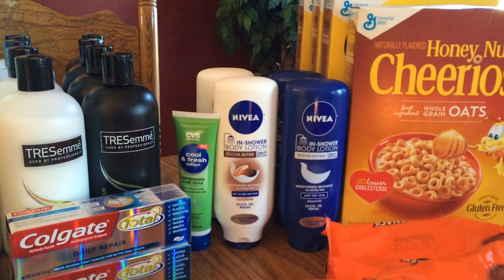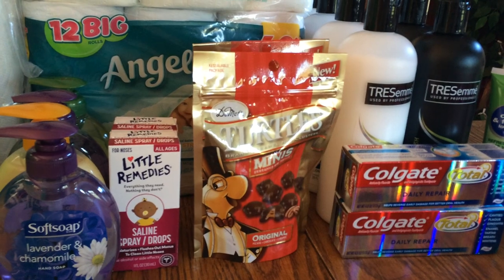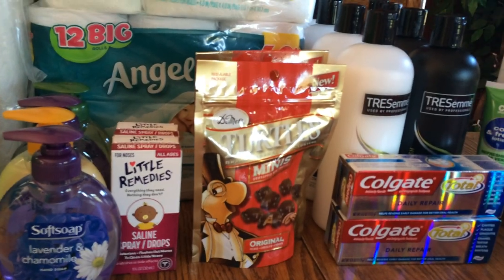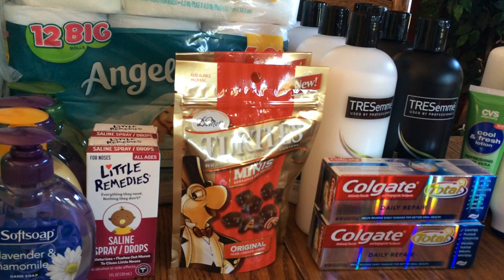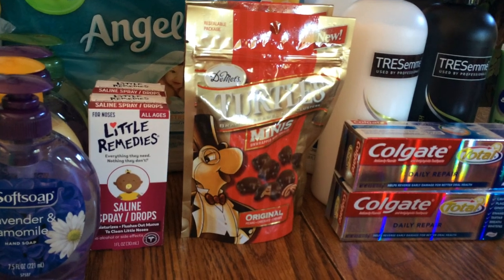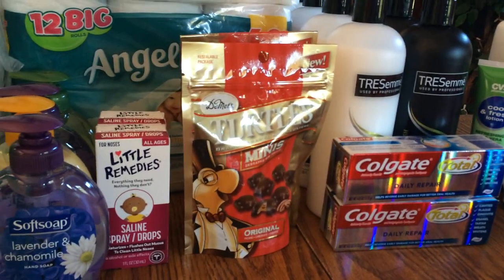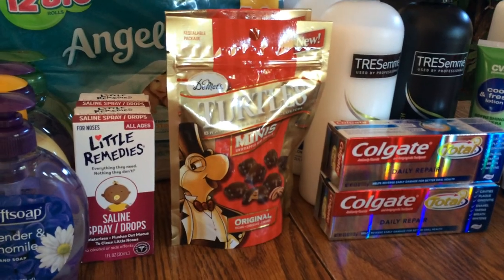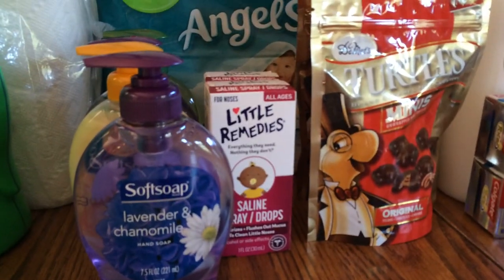The Turtles chocolates are $3.79 and you can go to their website to print a $1 off coupon. You also get a $2 Extra Care Buck, making them about 79 cents each. I got two.